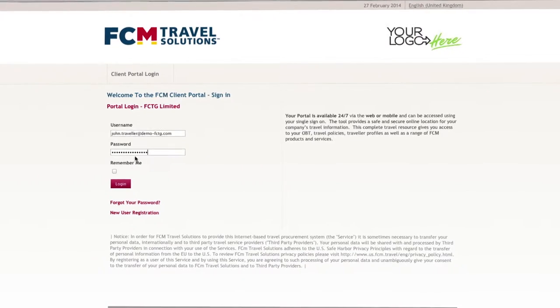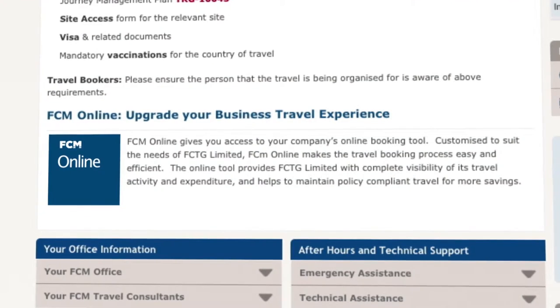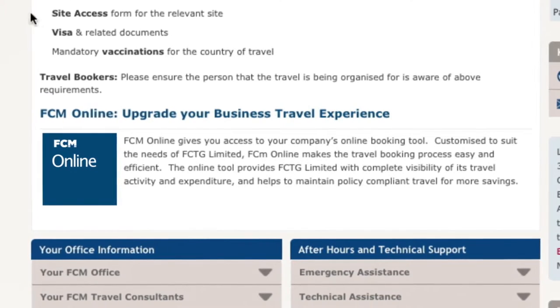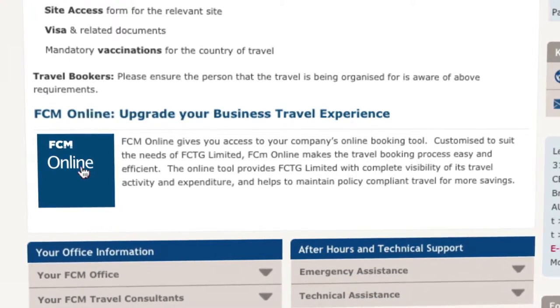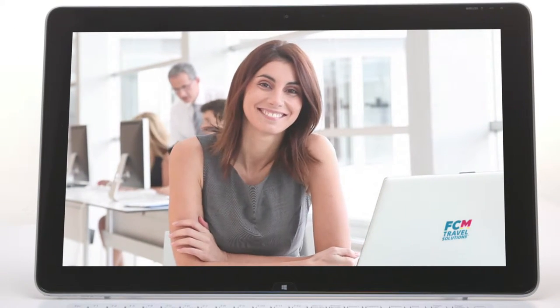As well as supporting multiple online booking tools, FCM Online integrates with FCM Portal and is accessible via a single sign-on. And because we value personal service as much as we value technology, your people will always have the support and backing of FCM consultants 24 hours a day, every day of the year.